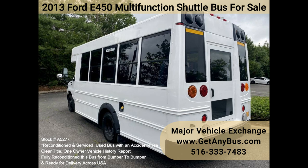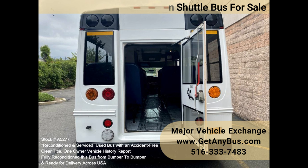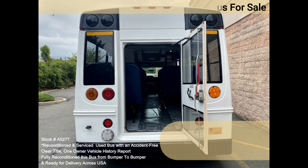This vehicle can be used in the United States and Canada. A one-owner vehicle with a clean title and accident-free vehicle history report. This bus has been thoroughly reconditioned, serviced, checked, and road-tested.